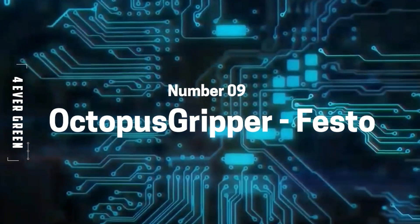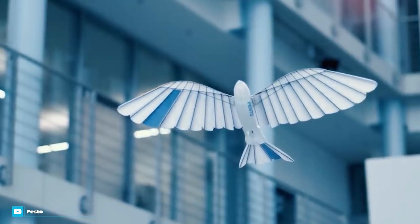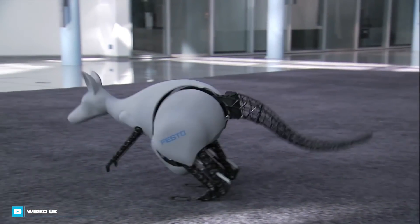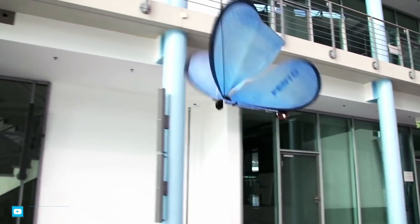Number 9: Octopus Gripper by Festo. The Festo company has released a long line of animal-inspired machines over the years, from a mechanical kangaroo that uses its own generated power to hop indefinitely, to beautiful robotic butterflies.